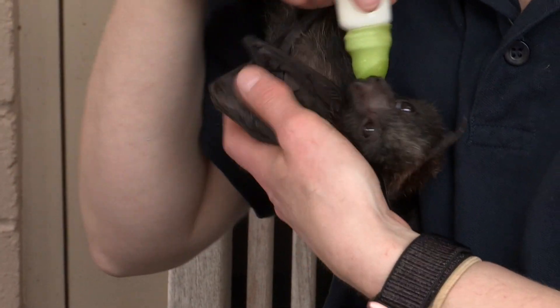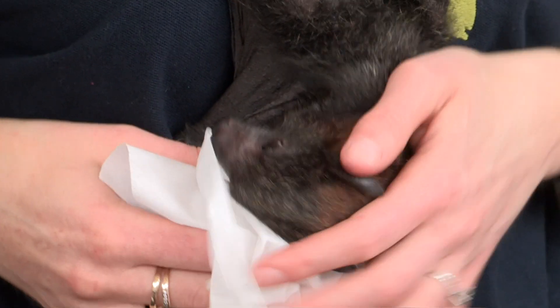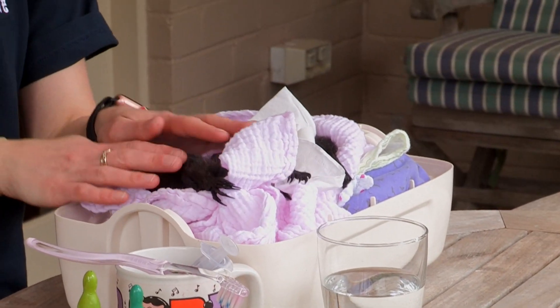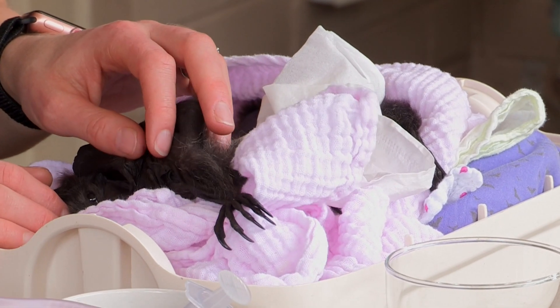Do they think that you're the mum, or are they just accepting you as a carer? They depend on forming a bond with their foster parent. In the wild they have such an intense relationship with their mum. Flying foxes only give birth to a single young. If you think about humans who take about nine months to grow, and these tiny little things take six months, you start getting an idea of just how complex they are.